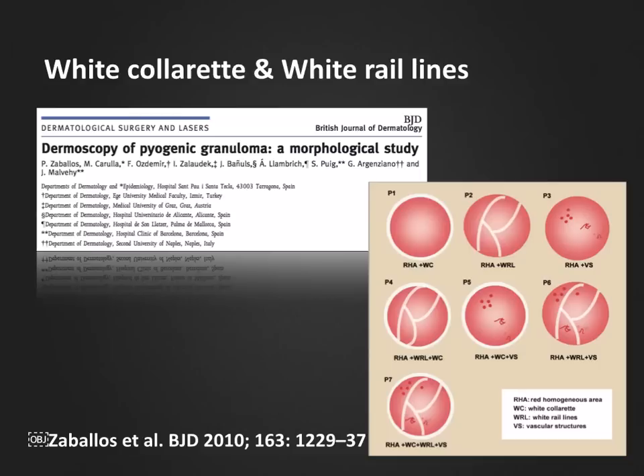Thavaios et al. published this article in 2010 describing the seven most common dermoscopic patterns seen in pyogenic granulomas. As you can see in the summary in the picture to the right, these seven patterns are composed of different combinations of four typical local structures: red homogenous areas, a white collaret around the lesion, white rail lines separating the red homogenous areas, and/or vascular structures.